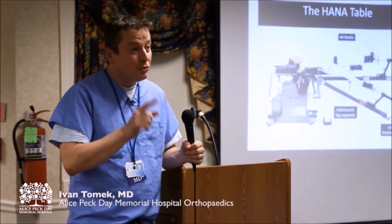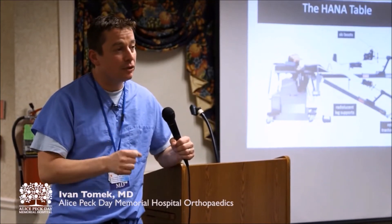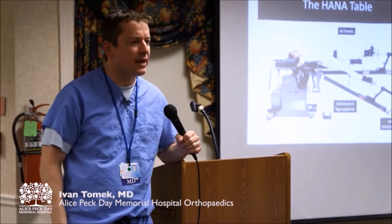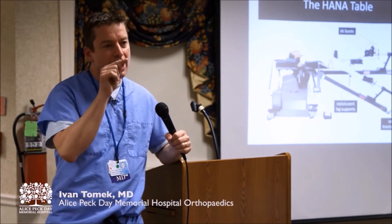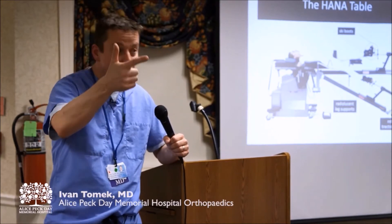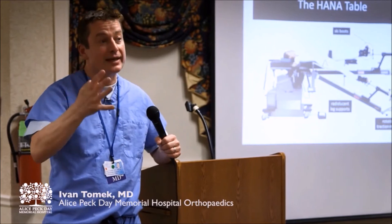The reason we do this operation with a spinal anesthetic is that there is a huge study out of California from Kaiser Permanente, a big HMO with tens and tens of thousands of patients. In a study of 25,000 people — that's a big study — they found that if you had your operation done with a spinal, you had a lower chance of a blood clot, lower chance of an infection, less chance of nausea or vomiting, and less pain.